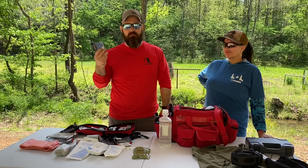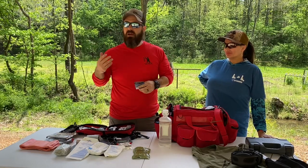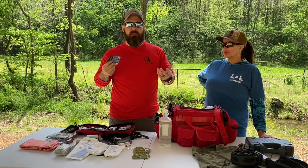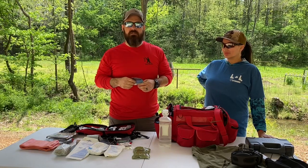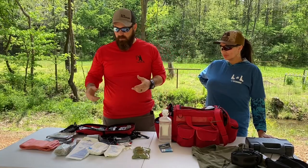A couple of things people don't think about: chapstick, especially during the summer, and sunscreen. You're out in the sun getting your vitamin D, but people forget that even on a cloudy day you can still burn. Bring some sunscreen out to the range.